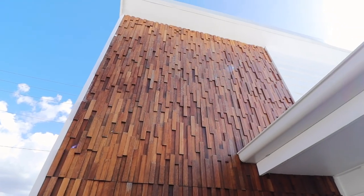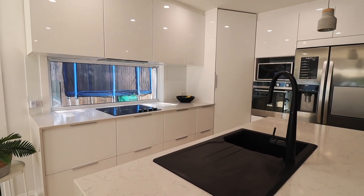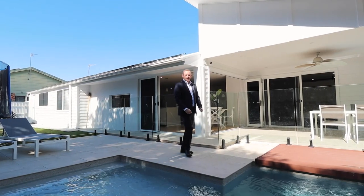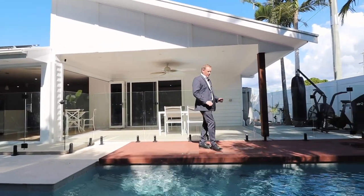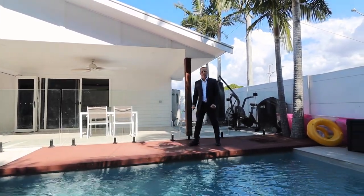This beautiful low maintenance home offers the very best of Runaway Bay and the Northern Gold Coast. 53 Broadwater Street, Runaway Bay offers you the coastal lifestyle you've been looking for. I'm Shannon Smith — myself and the team at Smith & Co look forward to talking to you soon.